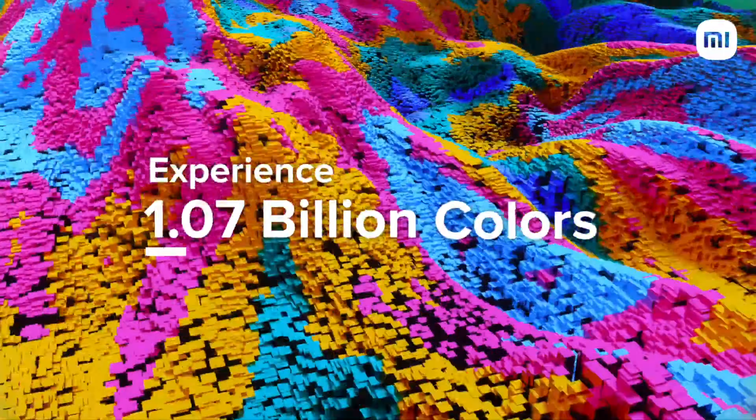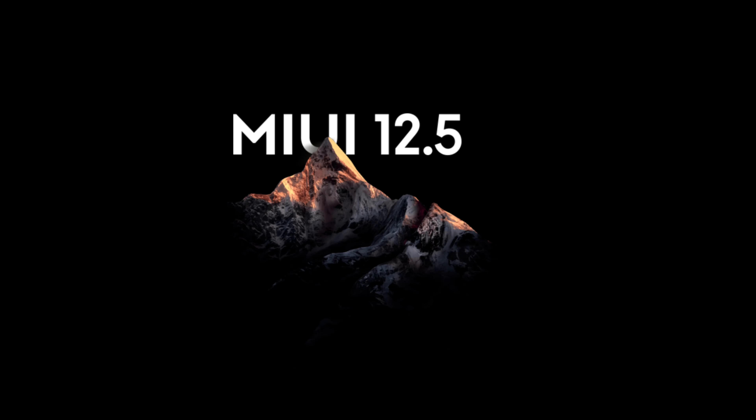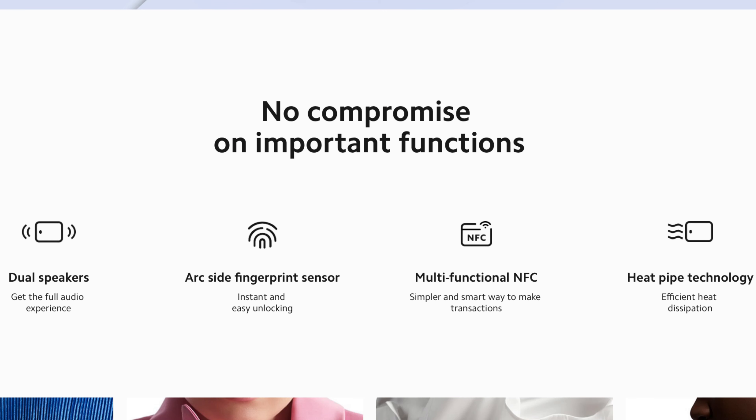For selfies, it has a 20MP primary camera housed in a punch-hole cutout at the top left of the display. The device runs on MIUI 12.5 based on Android 11, which is the latest version available.